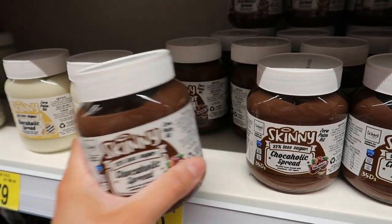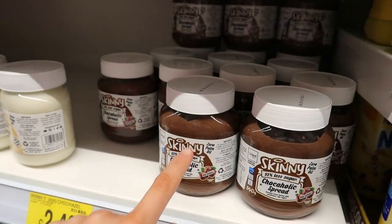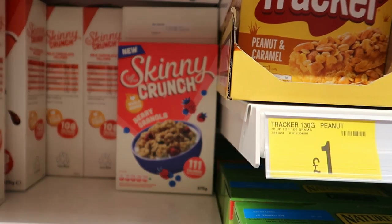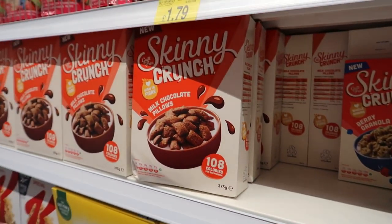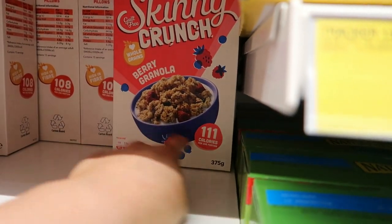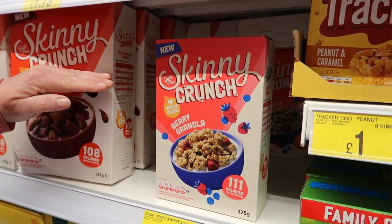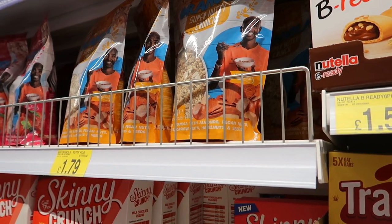Skinny Crunch also does a cereal — milk chocolate pillars — which is basically like granola. There's a smaller box and a bigger box, both for £2. The bigger one is 375 grams. There are also Mybar ones here for £1.79.